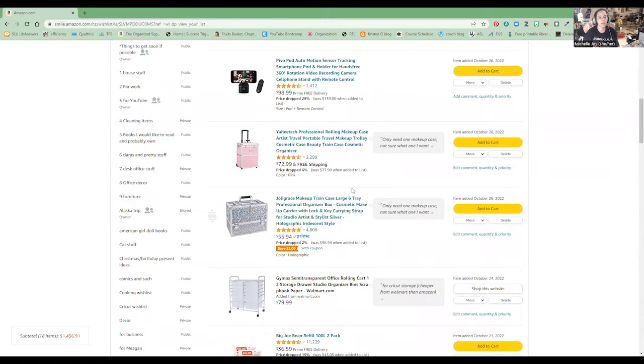These two are on here because I haven't decided which one I like better. I want a bigger makeup case because my current carrying case is overflowing and I have stuff I use frequently that isn't in there. I don't know if I want one on wheels or one that I just carry. They're shiny and they're big, so that's why they're on here.